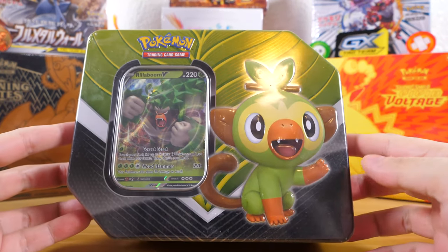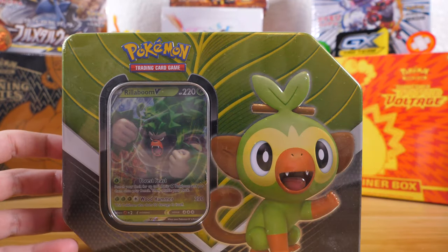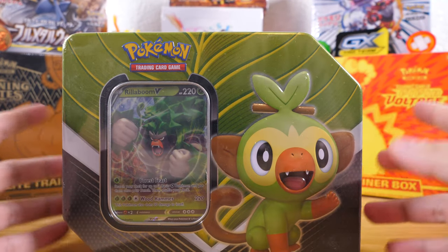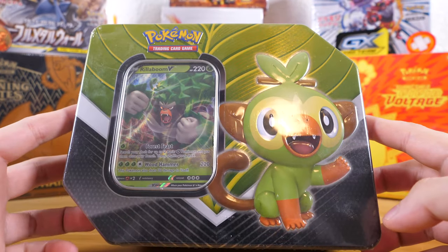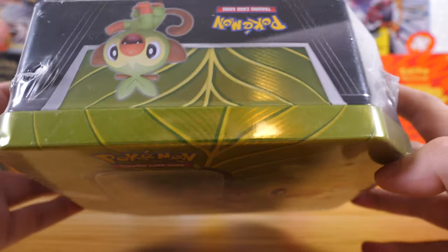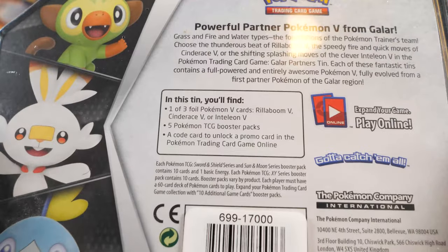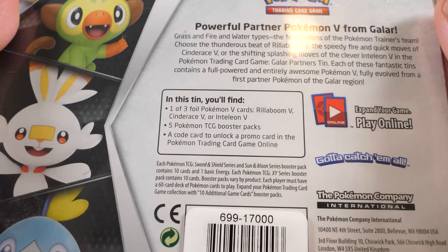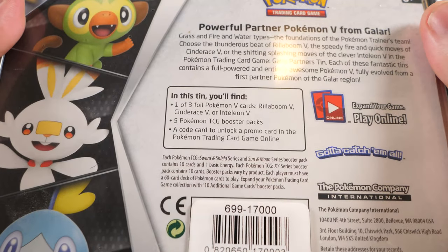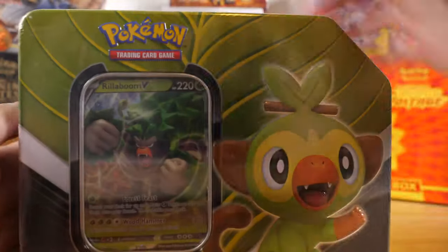Today I have a pretty awesome find that I got on Pokemon Center. It was really lucky to find this because this is a Spring 2020 Grookey Galar Partners tin, and it comes with that promo Rillaboom, but it also comes with five booster packs. I got this tin for $25.